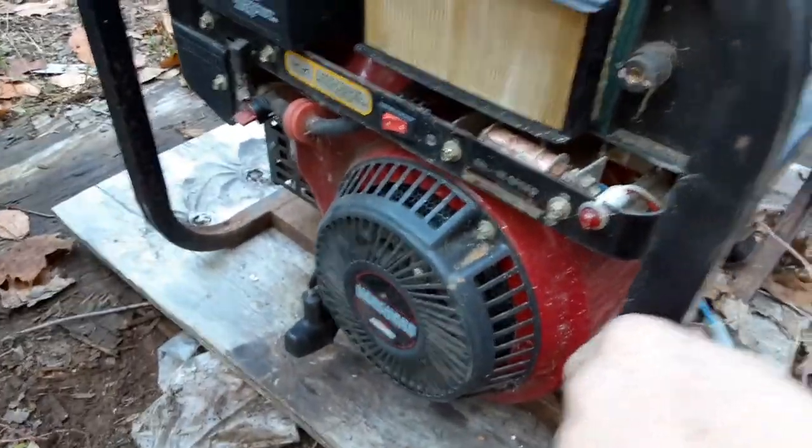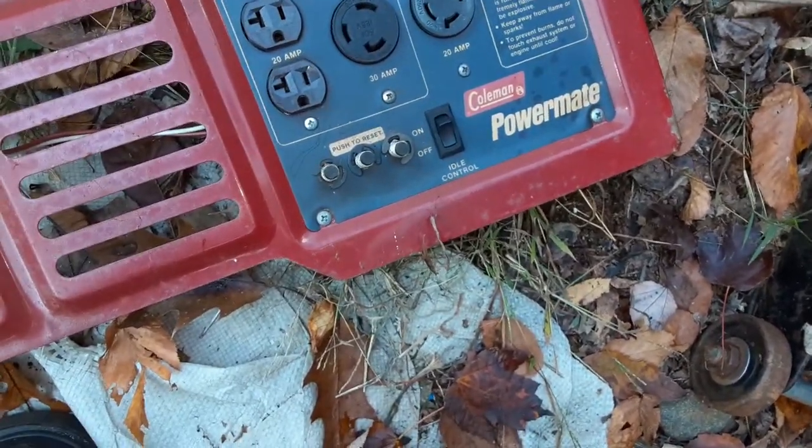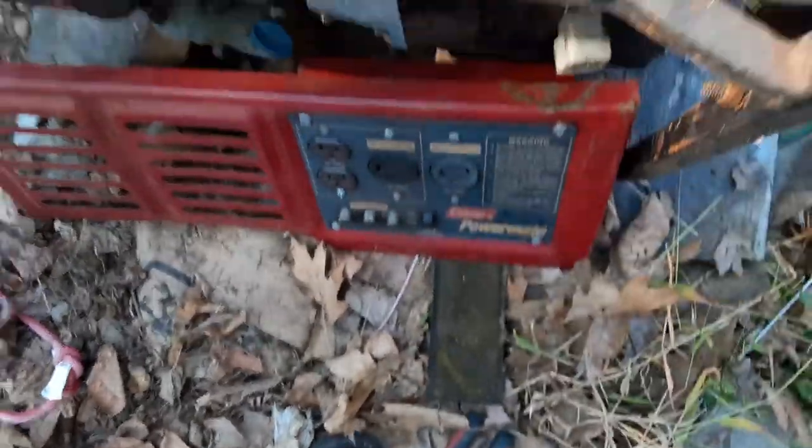Why do I always get talked into fixing this shit? This is a Coleman — I don't know what the hell it is — there's a lot of crap over here. I'm at a client's house. Coleman Power Mate. I have absolutely no idea of the amperage or actual performance output of this thing.